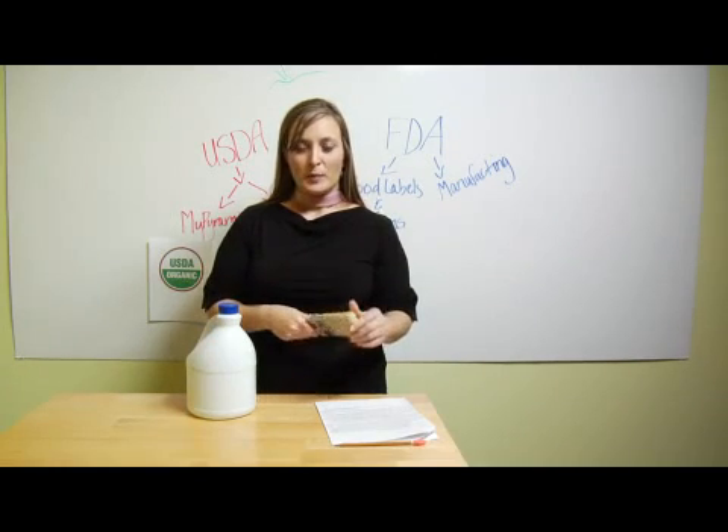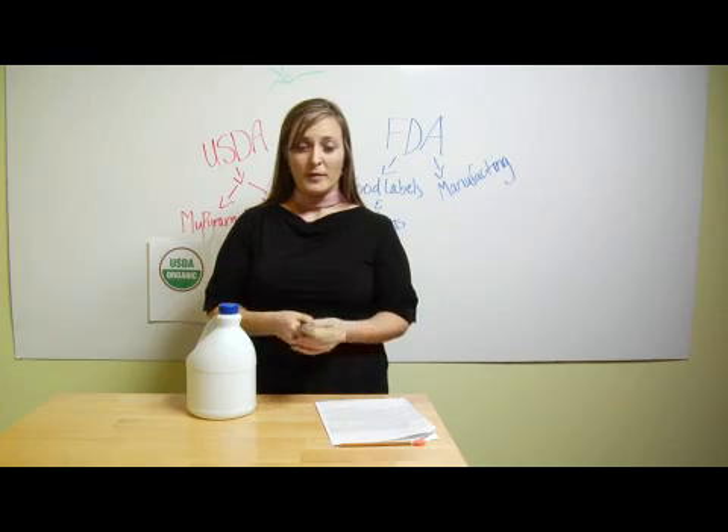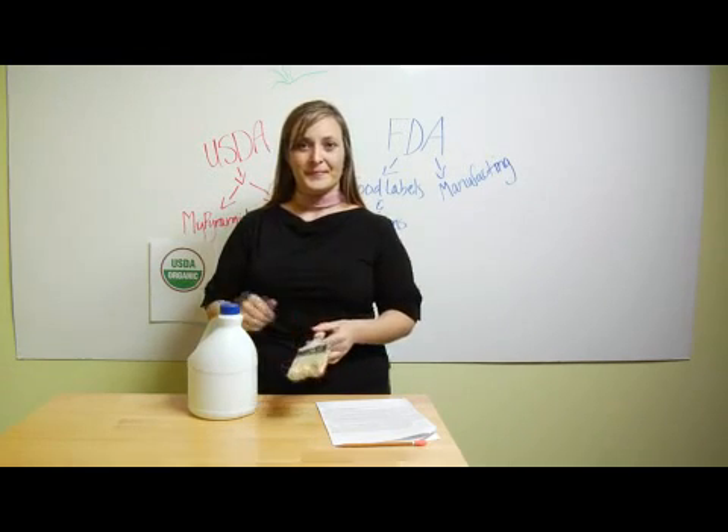For more information on products that are more environmentally friendly, you can check it out on my website at www.lifeskillofnutrition.com. Thank you.